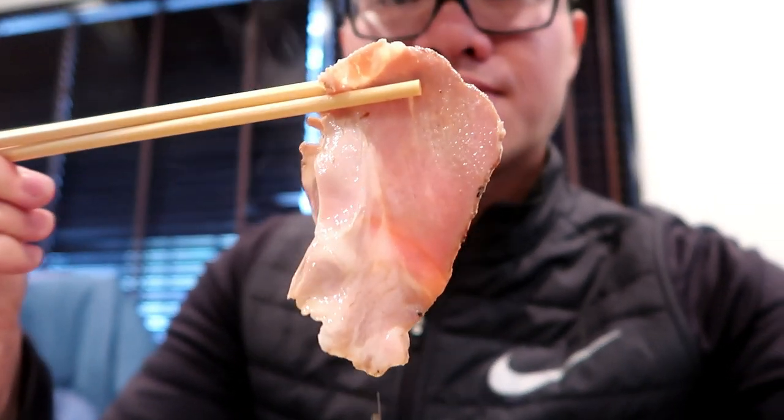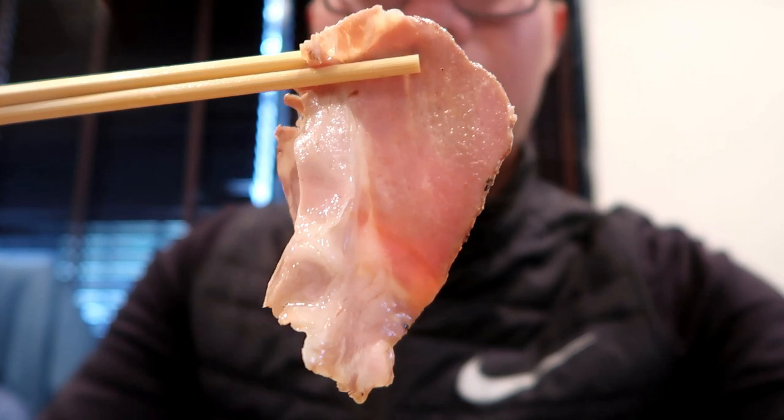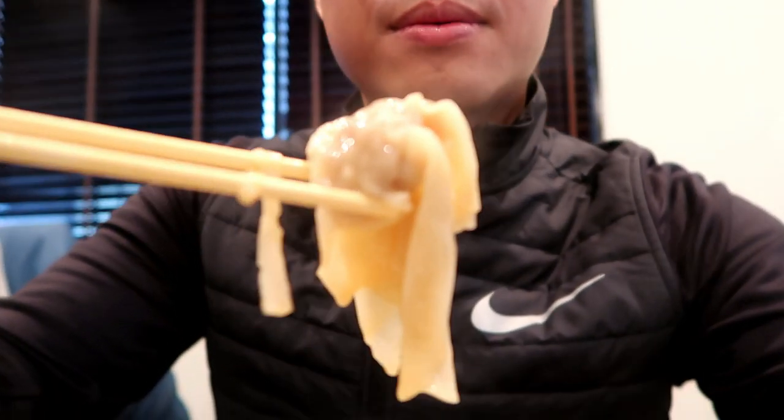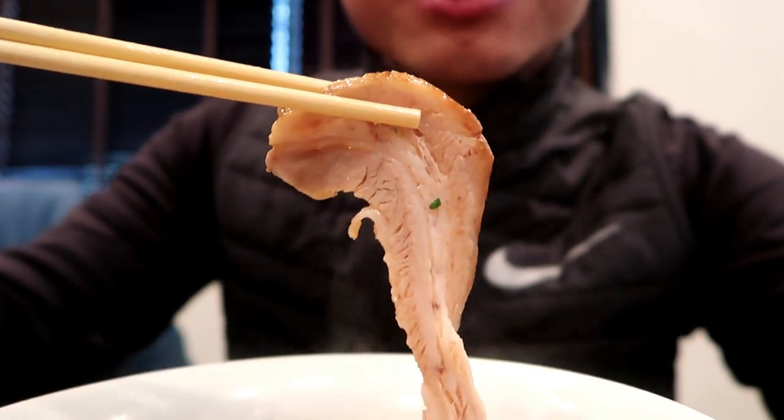Here's the chashu — thin slices. And here is our wonton. Taking a bite into this now.